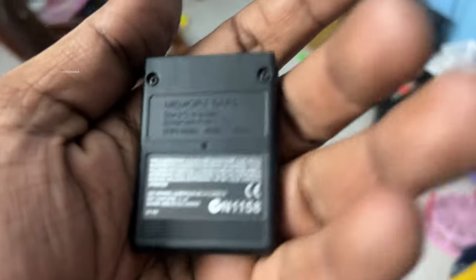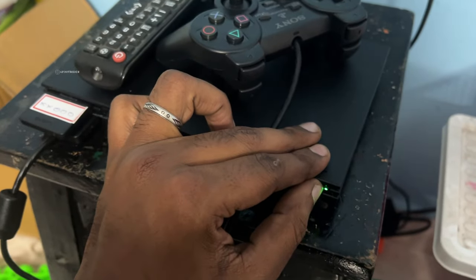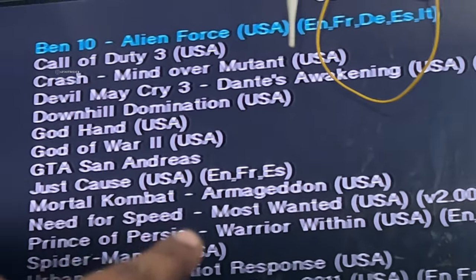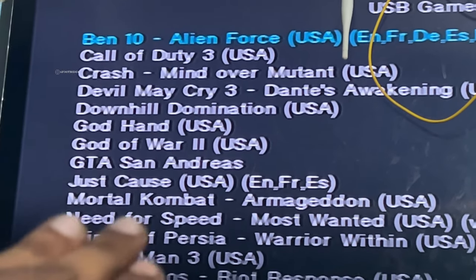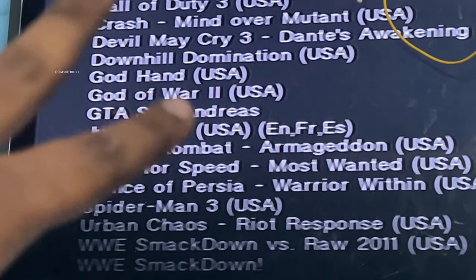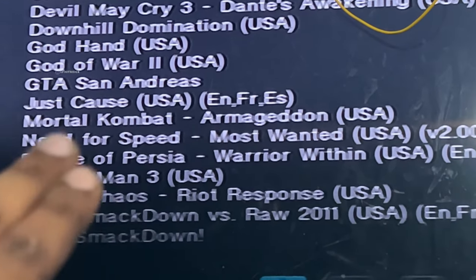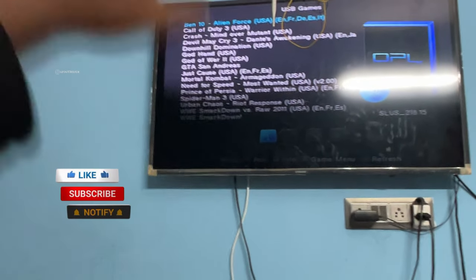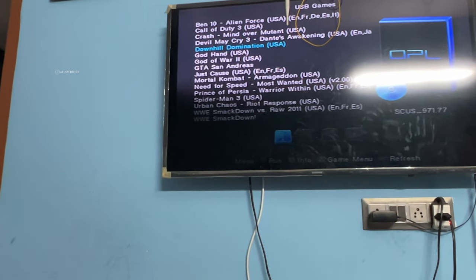Long press, long press. So this is our controller. What are the games you can see? You can see Call of Duty, Devil May Cry, God Hand, GTA, Super Just Cause, Need for Speed Most Wanted — this is crazy! Need for Speed seriously, and that is not the case but it's the last.